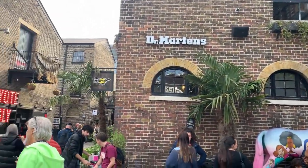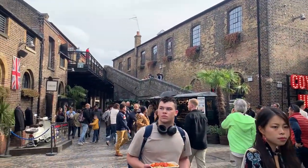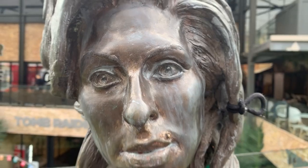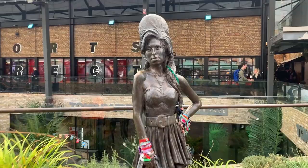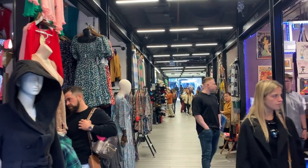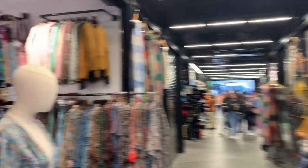Throughout the years, Camden Town has been a hub for the art, music, and fashion scene with many celebrities performing here including the Clash, Sex Pistols, and the Ramones. Additionally, Amy Winehouse operated a stall in the Camden Lock Market as a teenager and Prince also operated a shop for fans as well. Almost anything you can think of can be found at Camden Lock Market including jewelry, clothing, tapestries, food, drinks, and much much more.